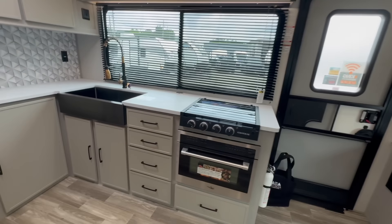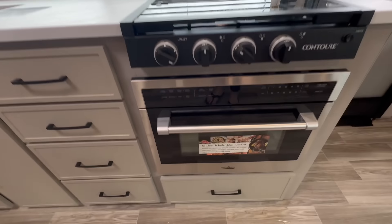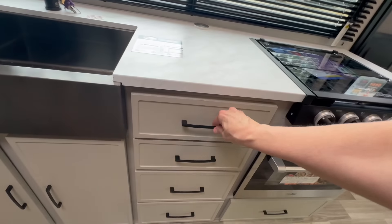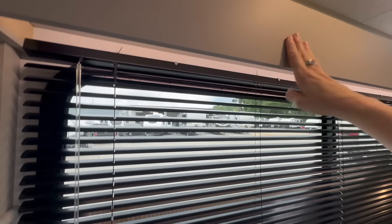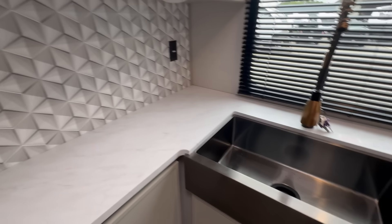Kitchen! Big sink, three-burner stove, convection microwave in place of the oven, which is so nice. Lots of drawer space. Under-sink storage. Shelving to the left, shelving on top. Beautiful under-valence lighting that gives more brightness to the kitchen. Residential-style faucet and again, the big sink.